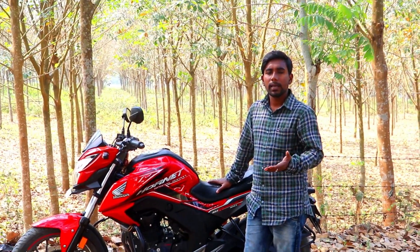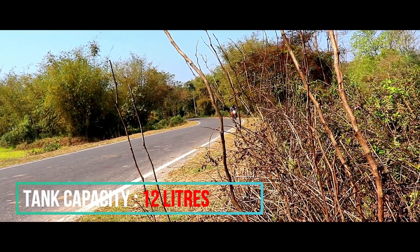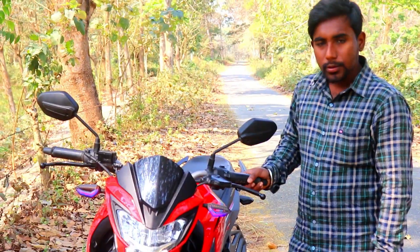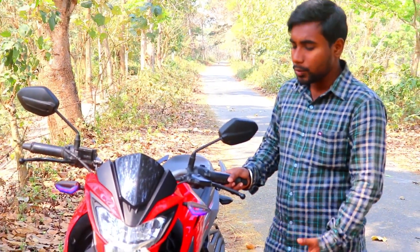This bike has been in the Indian market for quite a long time and I like the BS4 model the most. The design intrigues me, though I do not like the stock indicators, so I replaced them with aftermarket indicators.